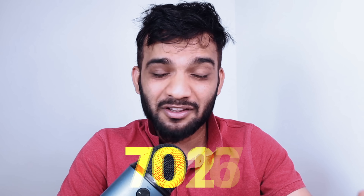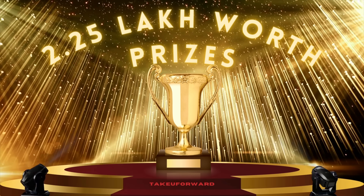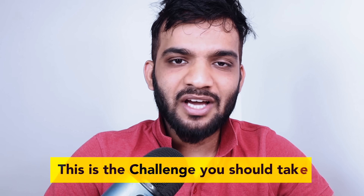Welcome back to the channel! We're back again with the Strivers SDE Sheet Challenge for 2023. Last year was the first time we did it and we saw an enormous amount of response — 7000 plus registrations and over 1000 plus people completed it. This time we're taking it to a much wider scale. If your summer vacations are running, your placement season is coming up, or you want to cover DSA in a short amount of time, this is the challenge you should take up.